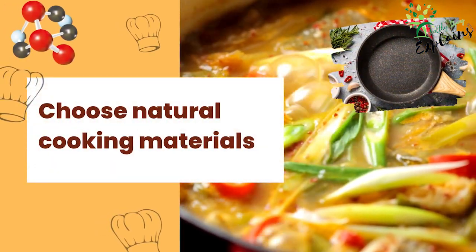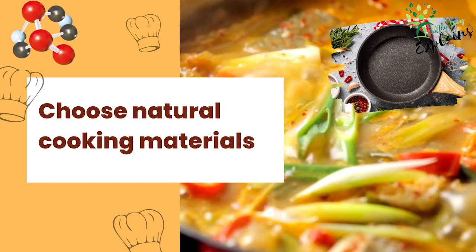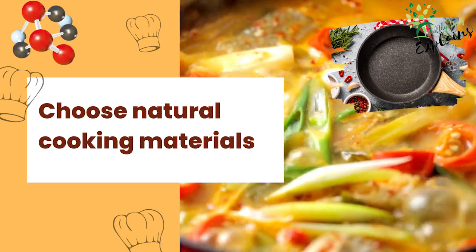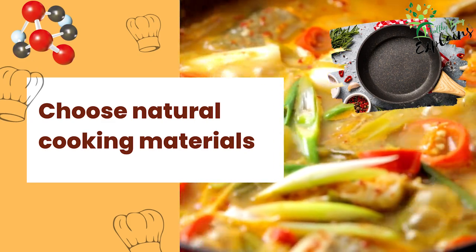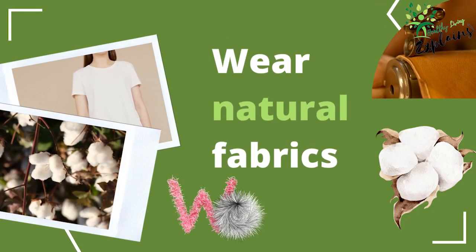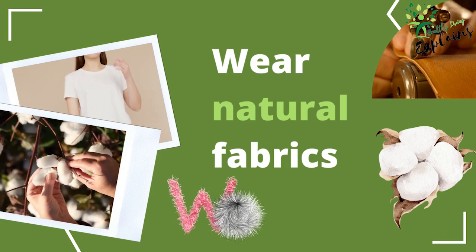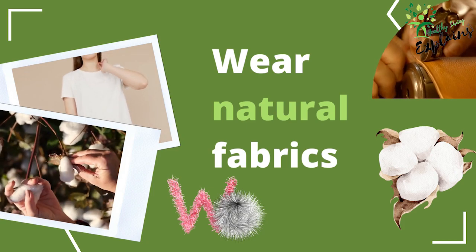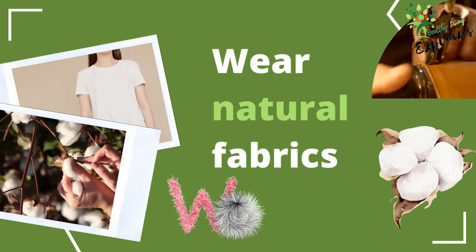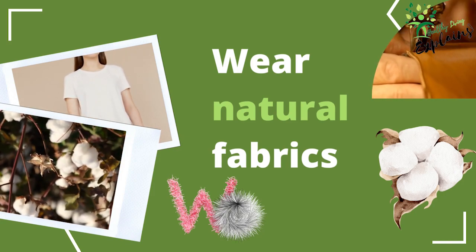Choose natural cooking materials. When it comes to cooking, opt for materials like glass and stainless steel, which are less likely to release harmful substances when heated. Avoid non-stick cookware made with PTFE or PFOA, as they can release toxic fumes when overheated. Wear natural fabrics — choose clothing made from natural fibers like cotton, wool, and leather, which are less likely to contain harmful chemicals. Synthetic materials may contain dyes and additives that can irritate the skin, so wearing natural fabrics reduces your exposure to potentially carcinogenic substances.